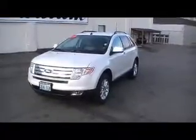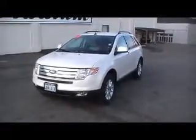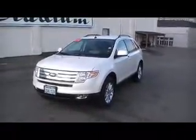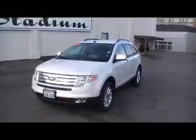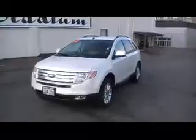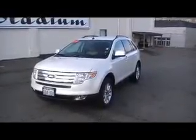Today's featured car is stock number D0019. It's a 2009 Ford Edge CrossFit. Only 8,000 miles on this one. Underneath the hood we got a 3.5 liter V6 pumping out 260 horsepower, and that's mated to a 6-speed automatic transmission.